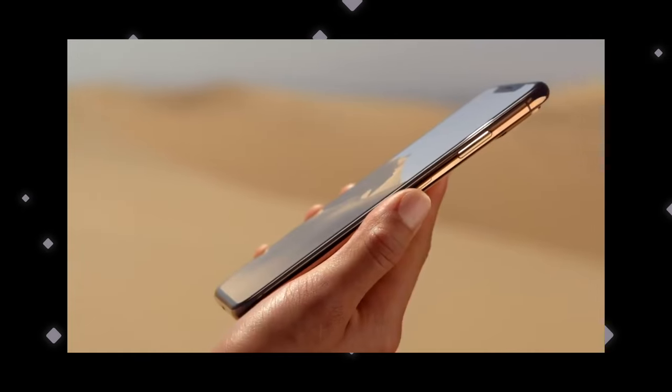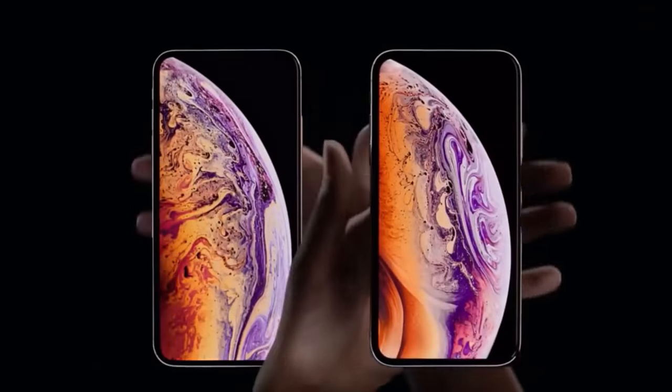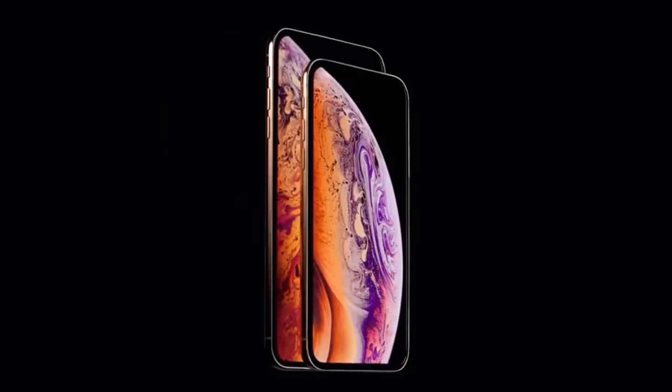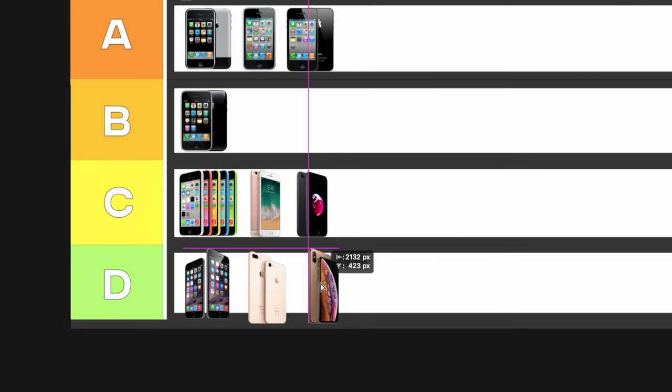That brings us to 2018: the iPhone XS and XS Max. This is the first iPhone to introduce a Max model, bringing a larger 6.4-inch size — even larger than the Plus model, going from 5.8 to 6.4 inches, making it the largest iPhone at the time. It had the A12 Bionic chip and a beautiful gold color, but don't let the color fool you — it's still essentially an iPhone X. I'm going down to D tier.